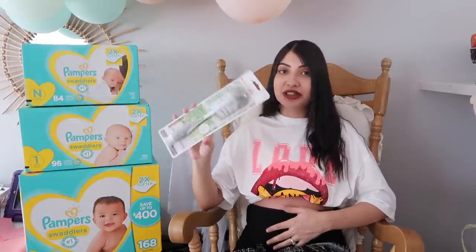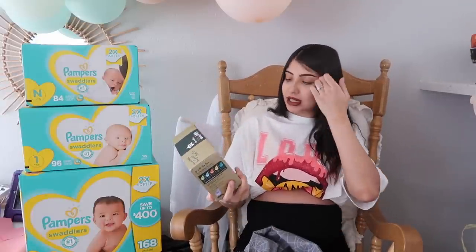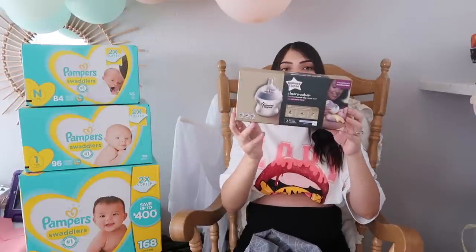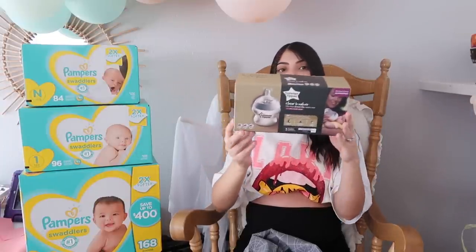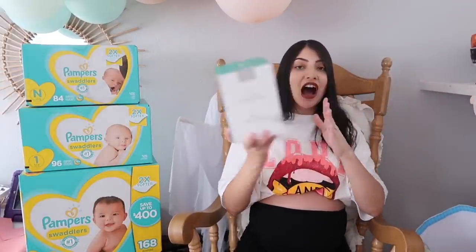Next thing are some bottles — these are by the brand Tommee Tippee, a three-pack of the small newborn bottles. I used these for Aurora and never had any issues. Since I did breastfeed all of my children, I didn't have any issues going from breast to bottle with Tommee Tippee, so hopefully baby girl doesn't have that issue and likes these as well.